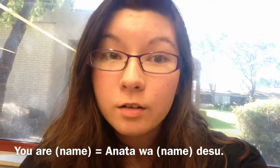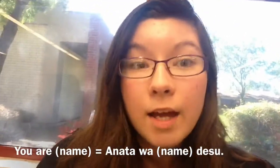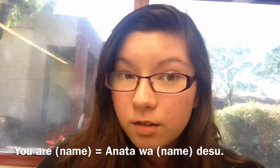To say you are, you say anata wa [something] desu. Sari, a friend here — I won't show her because she doesn't want to be in the video. Let me show my mom this way. Watashi wa Nani desu. Anata wa Sari desu. Your turn. Watashi wa Sari desu. Anata wa Nani desu. There you go.